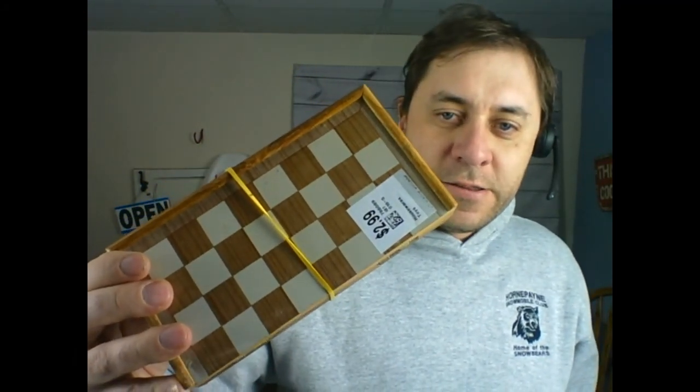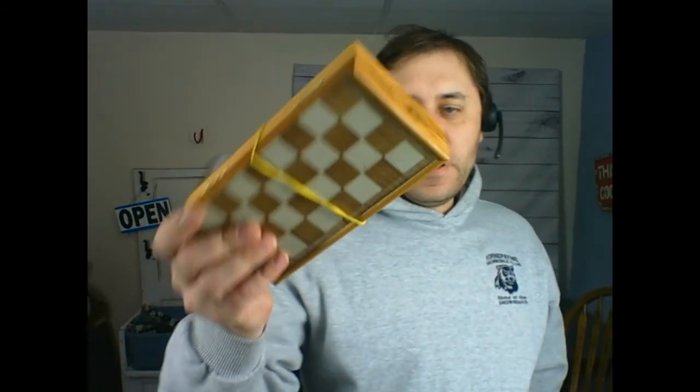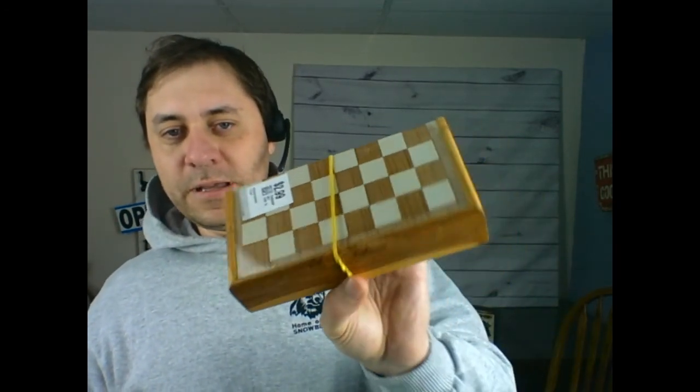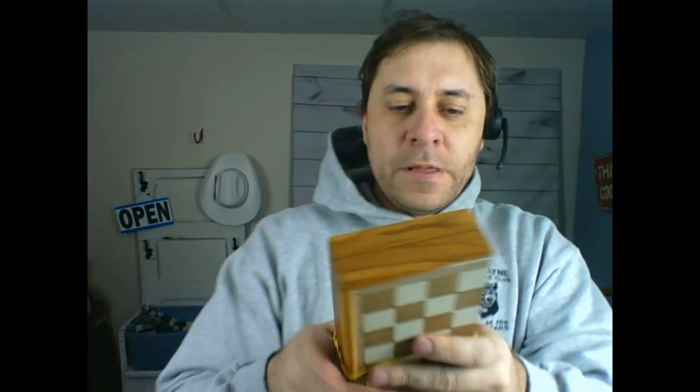Also from Value Village today, I got a vintage magnetic chess set — only $3. You can open it up and all the pieces are there. It's a nice, cool-looking chess game. I'm probably going to put this in my antique booth because I don't think there's much value on eBay once you factor in shipping. I'll price it at $10 in the booth and it will sell quickly.